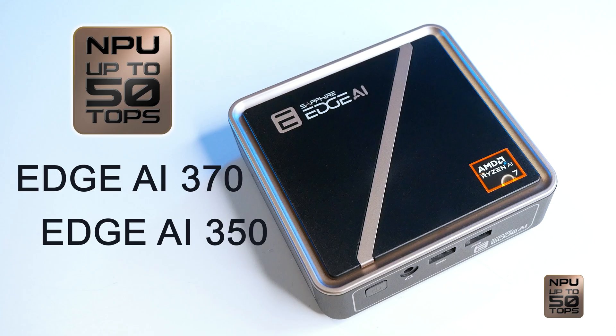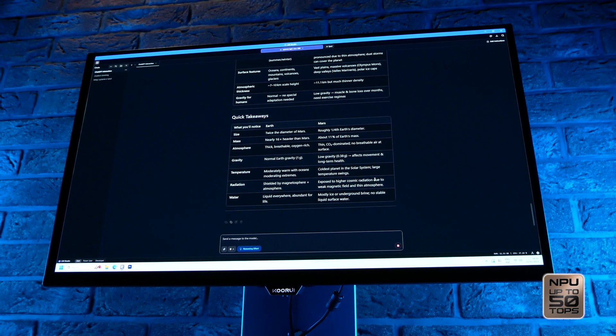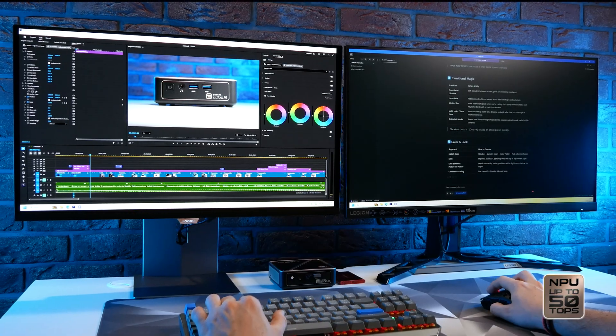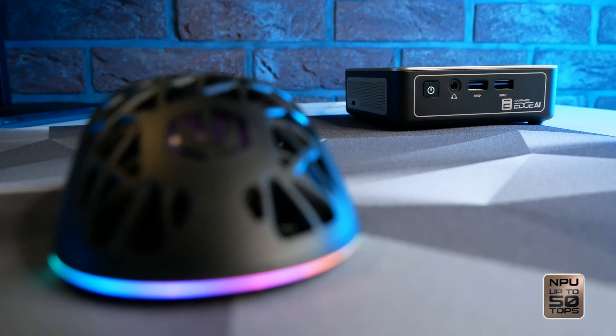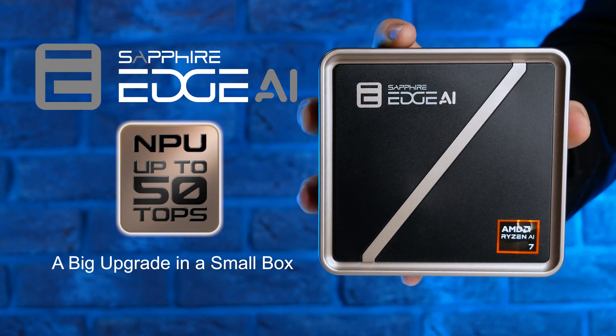Choose the model that fits your workflow — 370, 350, or 340 — the same compact design, each powered by AMD Ryzen AI 300 for blazing CPU, GPU, and AI performance. Sapphire Edge AI Mini PC: a big upgrade in a small box.